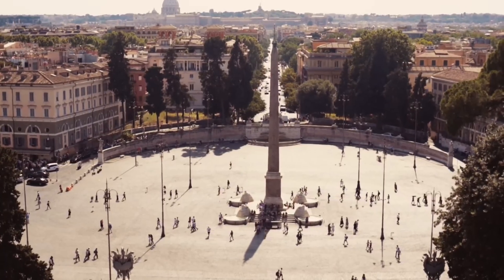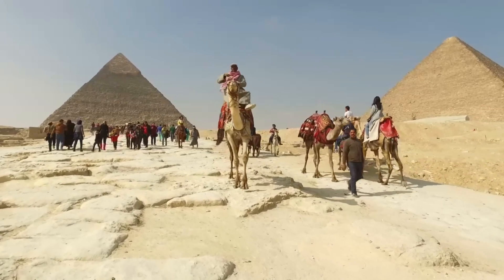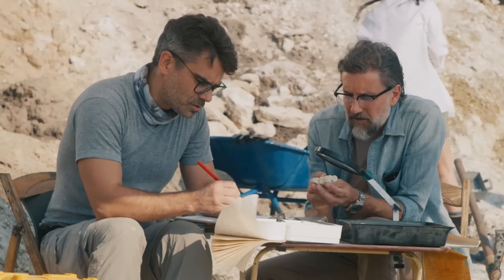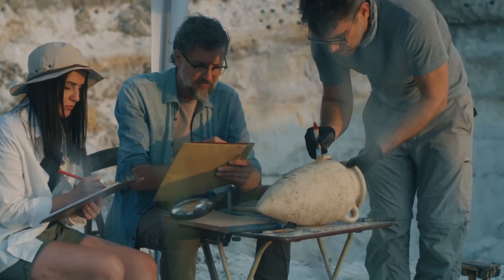Heliopolis, one of Egypt's oldest cities, has a lot to discover. They were determined not to miss any place. Their mission was to find whatever was on the land. As a result, their hard work and determination would pay off later.